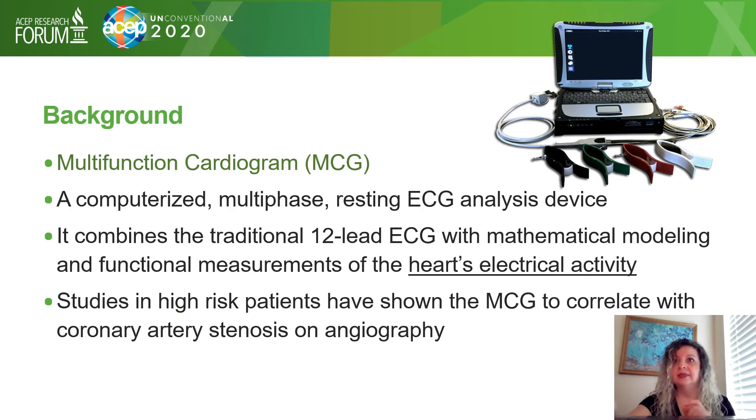The multifunctional cardiogram, or MCG, is a computerized multi-phase resting ECG analysis device. It combines the traditional 12-lead EKG with mathematical modeling and functional measurements of the heart's electrical activity. Studies done in high-risk patients have shown that the MCG correlates very well with coronary artery stenosis on angiography.